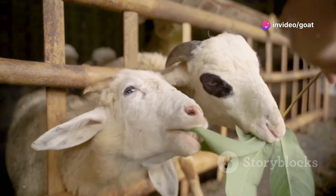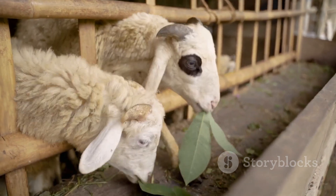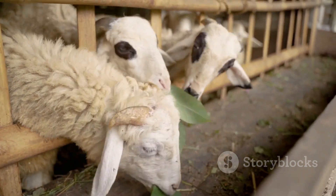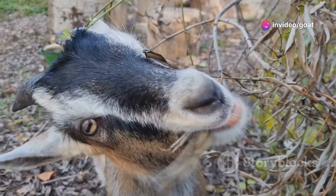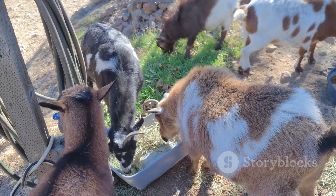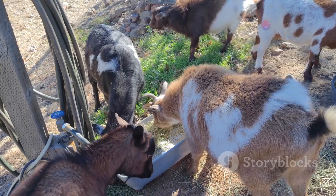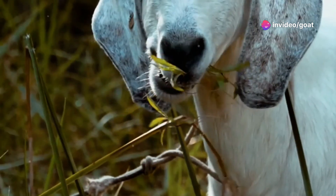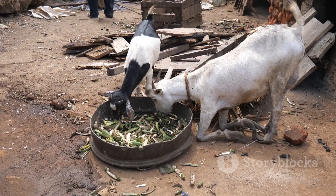They improve soil fertility and offer a reliable food source for goats. Goats are browsers by nature. Unlike other livestock that graze on grass, goats prefer to browse on leaves, twigs and shrubs. This natural behaviour makes them perfect partners for acacia trees. They love to nibble on leaves and twigs. This not only satisfies their dietary needs, but also helps in pruning the trees, promoting healthier growth.